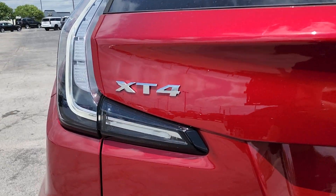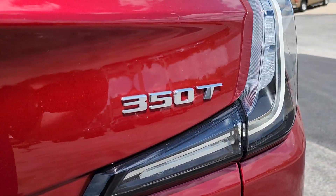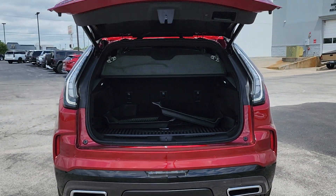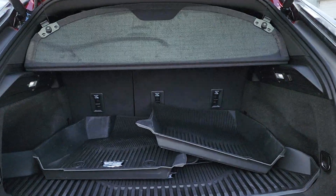Heated steering wheel, wireless Apple CarPlay and/or Android Auto, head-up display, wireless charging station, navigation system, and keyless entry.